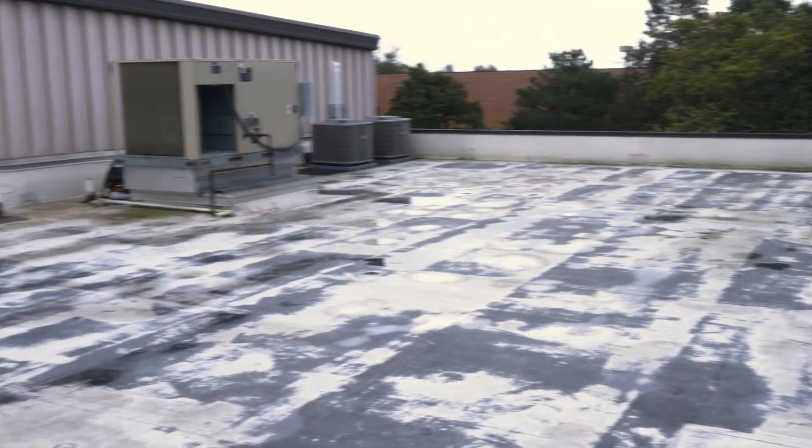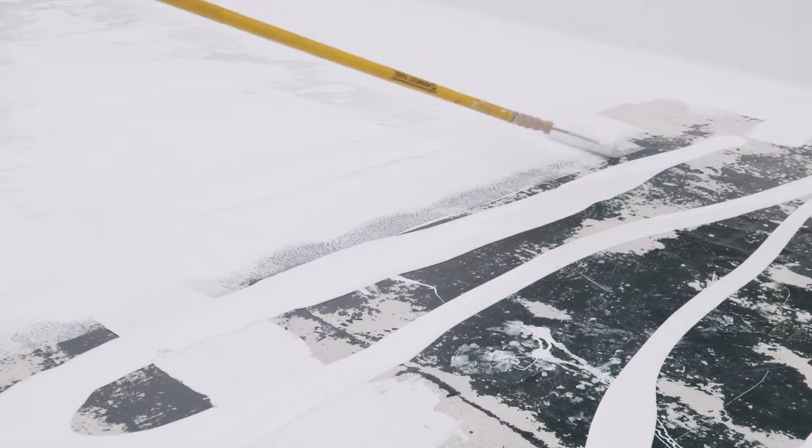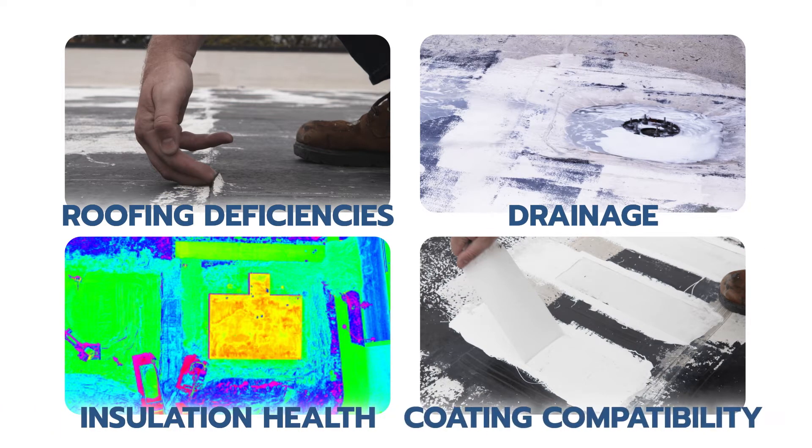Rust-Oleum's professional team is here to help determine if your roof is a candidate for a roof coating restoration. The four key factors are roofing deficiencies, drainage, insulation health, and coating compatibility.